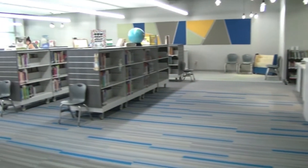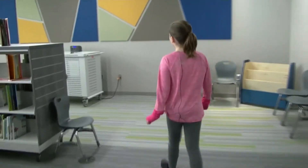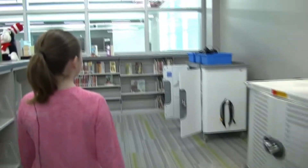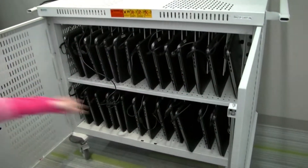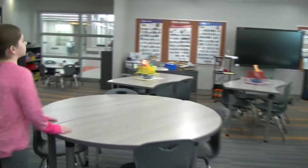This is our new library. What I like about it is there's a lot more room for books. Right here there's a door into the computer lab, and back here we have new computers for the computer lab. We play over here on the carpet, or Miss Lukey our librarian will read us a book, which is really fun too. And these are all our tables.